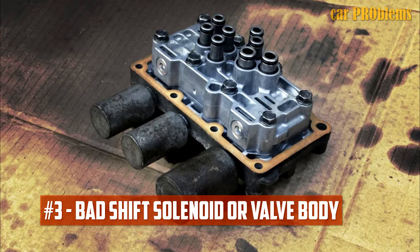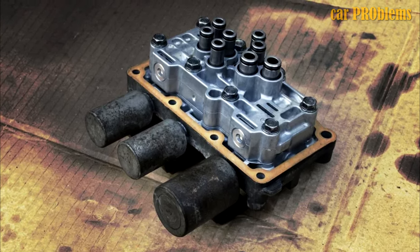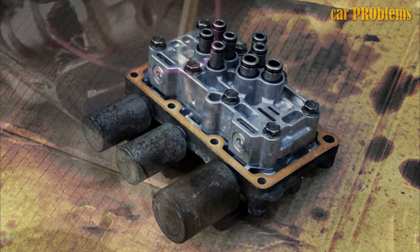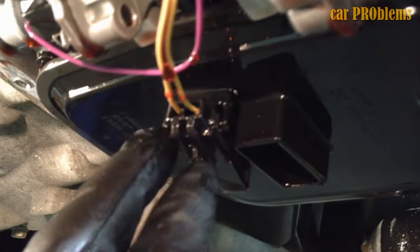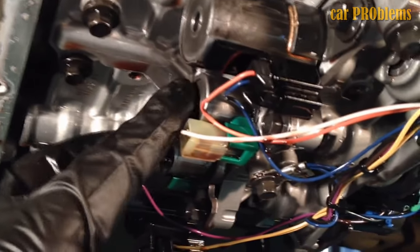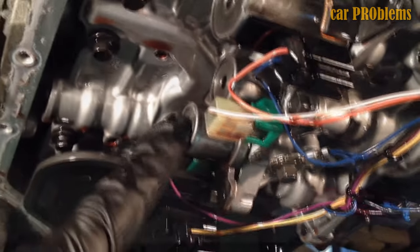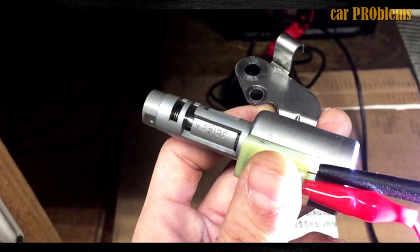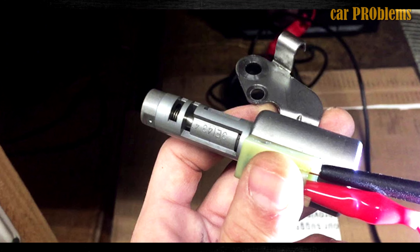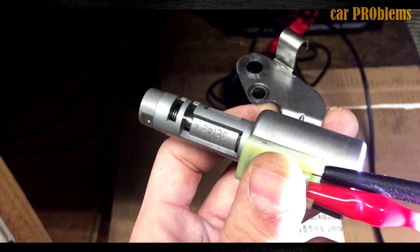Bad Shift Solenoid or Valve Body. When the shift solenoids function, fluid flows through hydraulic channels in the valve body of the transmission. Over time, the shift solenoids may degrade, and dirty transmission fluid may clog the valve body channels. Vibrations that occur during gear shifts will become apparent when the valve body fails, and the car can stall as well. When the situation gets bad enough, the car won't move at all. Unfortunately, the valve body or the shift solenoid cannot simply be replaced — you need to drop the transmission pan, so give yourself plenty of time.